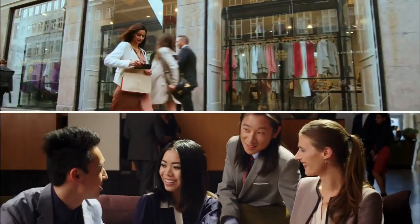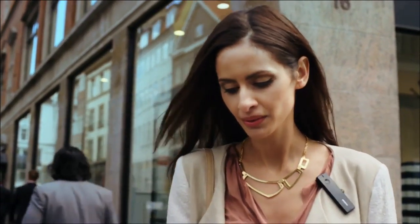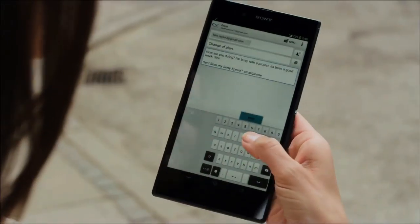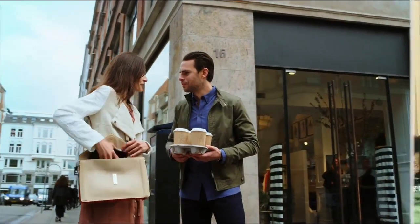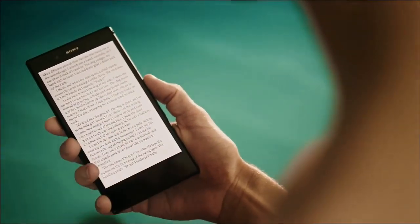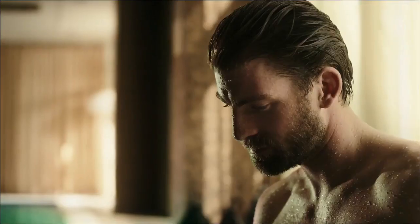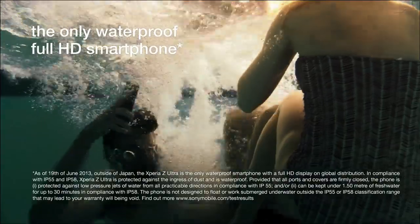Stay efficient with just one hand with the world's slimmest smartphone. And handle calls easily with the new smart Bluetooth handset. Dive into a good book on the read-friendly display. Xperia Z Ultra is the only waterproof large-screen smartphone.